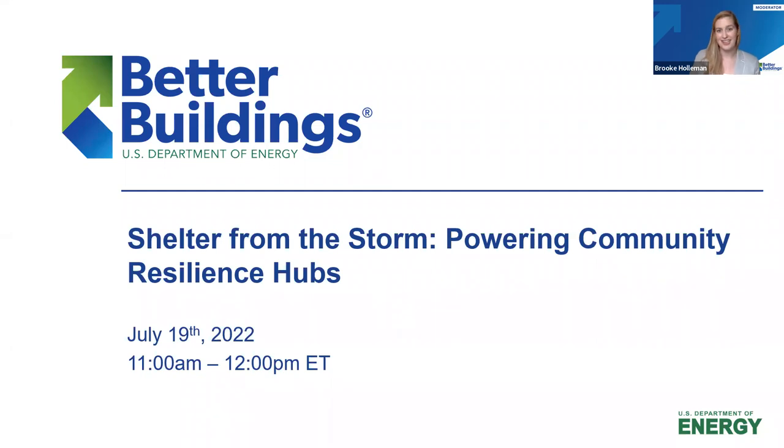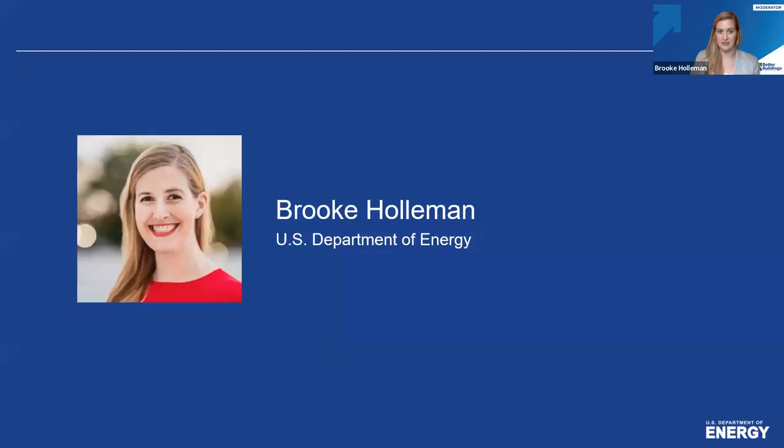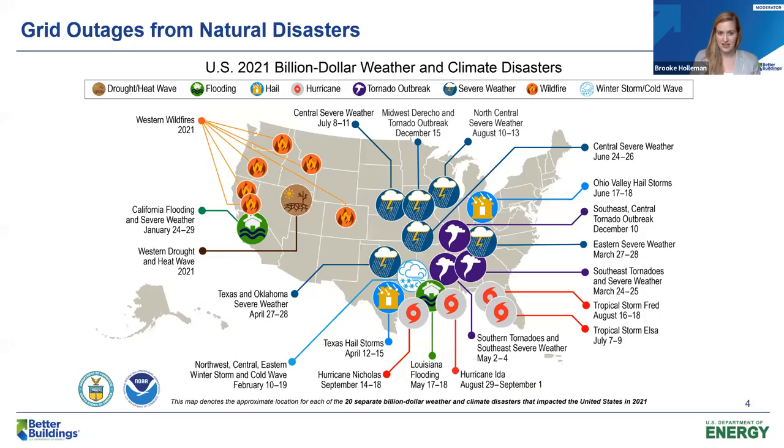My name is Brooke, and I'm your moderator for today's session, which is focused on community resilience. I'd like to share a map many of you are familiar with: the National Oceanic and Atmospheric Administration's annually published map of billion-dollar disasters. This will show 2021, in which 20 separate weather events recorded nationwide cost over 1 billion dollars in damages each, making 2021 the third highest year on record for the number of events.